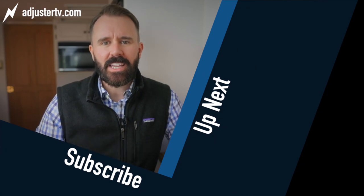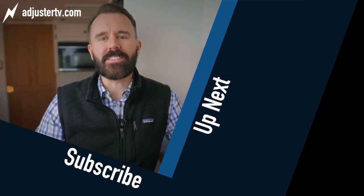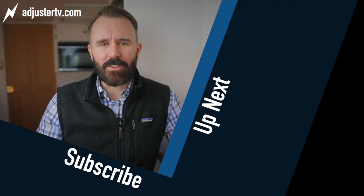Question of the day: do you like this new content about auto claims with Chris? Let us know in the comments below. For much more information about handling auto claims, head on over to adjustertv.com. If you got value from this video, you can help me create more videos just like this by hitting the round subscribe button. Wondering what to watch next? Check out these videos. And as always, thank you so much for watching and have a great storm.